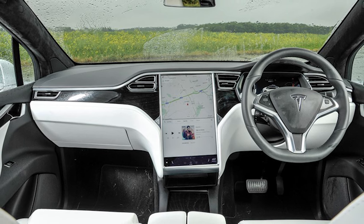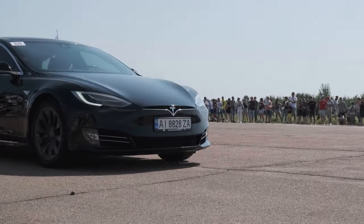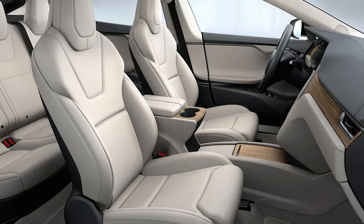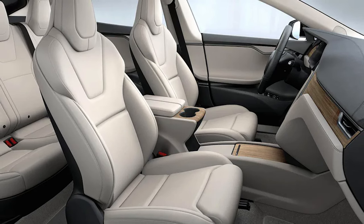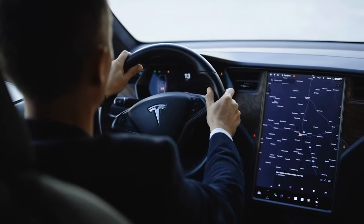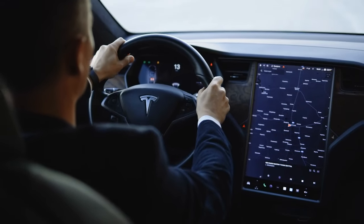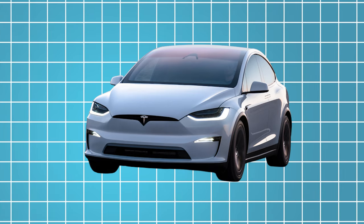Inside the cabin, the 2025 Model X offers a sanctuary of luxury and technology, seamlessly integrated to provide an unparalleled driving experience. Premium materials, such as supple leather and sustainable wood accents, adorn the interior, creating an ambiance of refined elegance. The centerpiece of the cabin is the expansive touchscreen display, which serves as the command center for the vehicle's myriad features, from navigation and entertainment to climate control and vehicle settings.